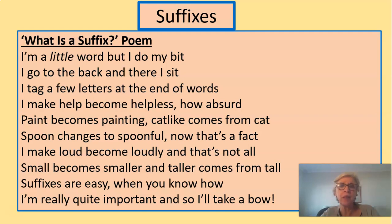What is a suffix? I'm a little word, but I do my bit. I go to the back, and there I sit. I tag a few letters at the end of words. I make help become helpless — how absurd. Paint becomes painting. Cat-like comes from cat. Spoon changes to spoonful — now that's a fact. I make loud become loudly, and that's not all. Small becomes smaller, and taller comes from tall. Suffixes are easy when you know how. I'm really quite important, and so I'll take a bow.